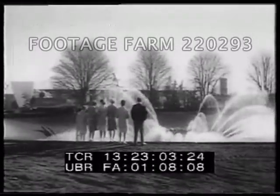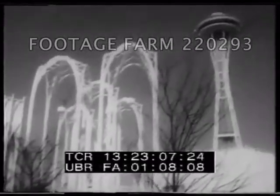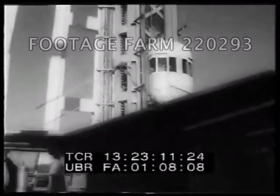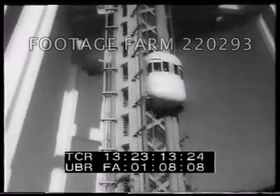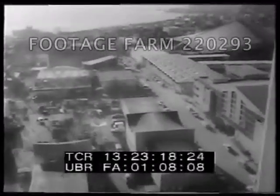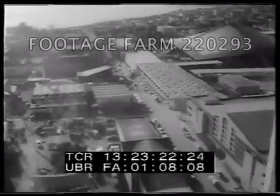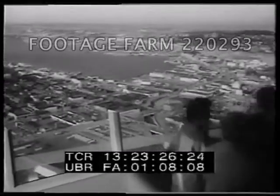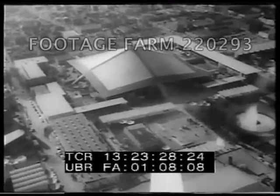The theme of the fair is set by the Space Needle, a 600-foot tower flanked by speedy elevators. They carry you to a four-story disc atop the minaret where you can wine and dine or just look. The disc makes one complete revolution each hour. The view of Seattle from the top is breathtaking — so how's about it? See you at the fair.